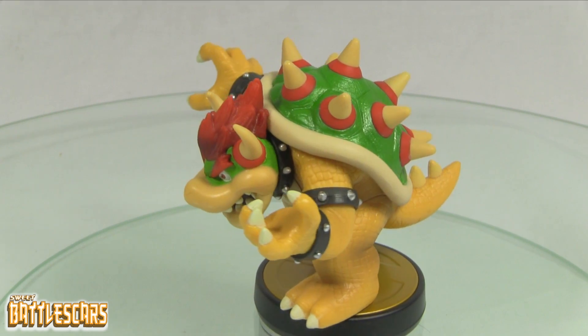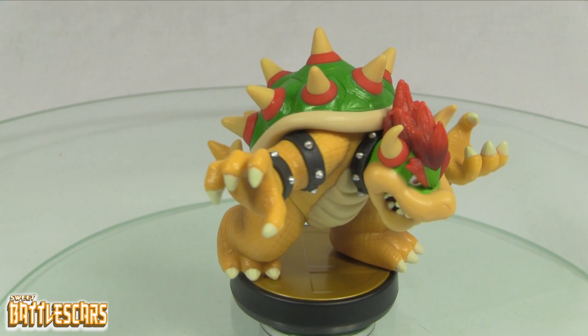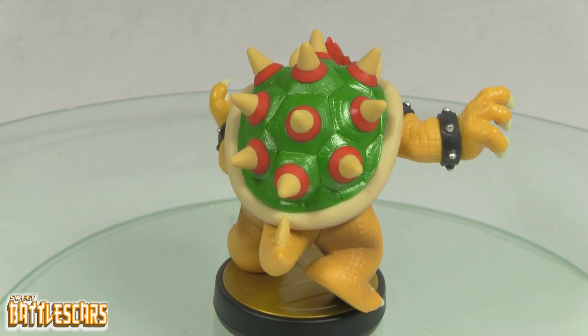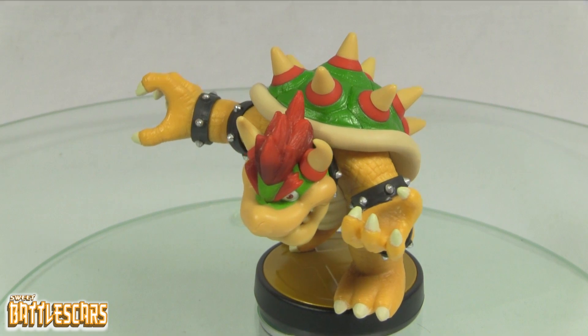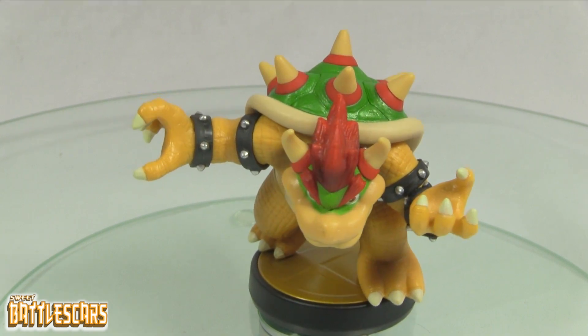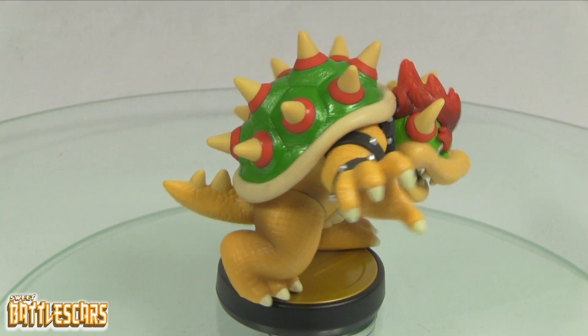I thought I'd share this quick look at the Bowser amiibo, just released at the end of January. It's the first in wave three and it looks like it won't be that rare, but again that could change. I think he was in production for three months, so compared to some of the rare amiibo that were only in production for a month, I think he's much better off.